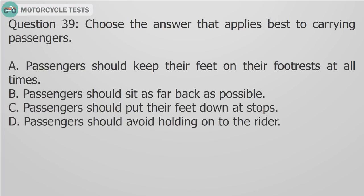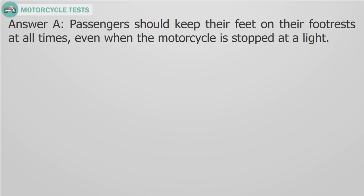Question 39: Choose the answer that applies best to carrying passengers. Passengers should keep their feet on their footrests at all times, even when the motorcycle is stopped at a light.